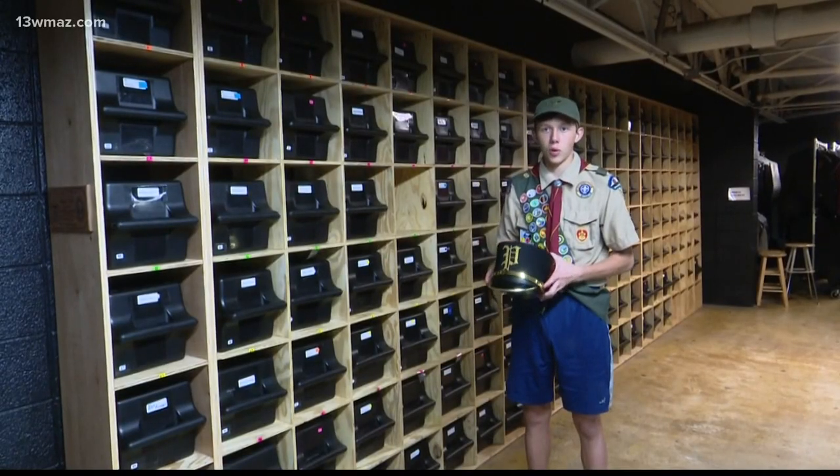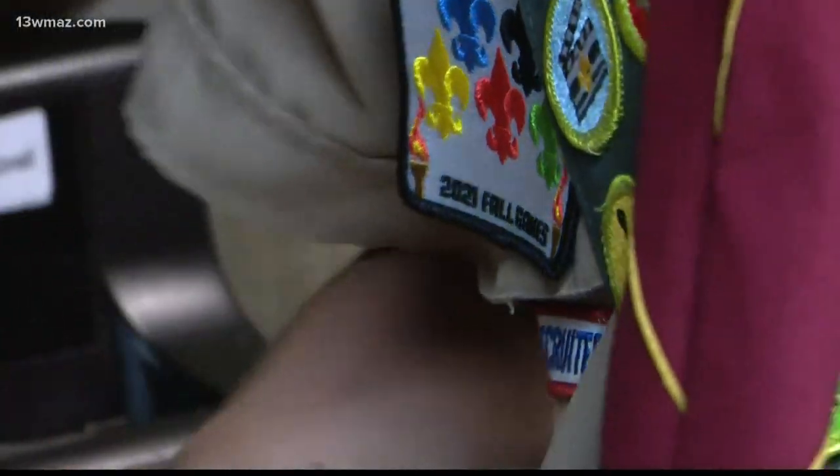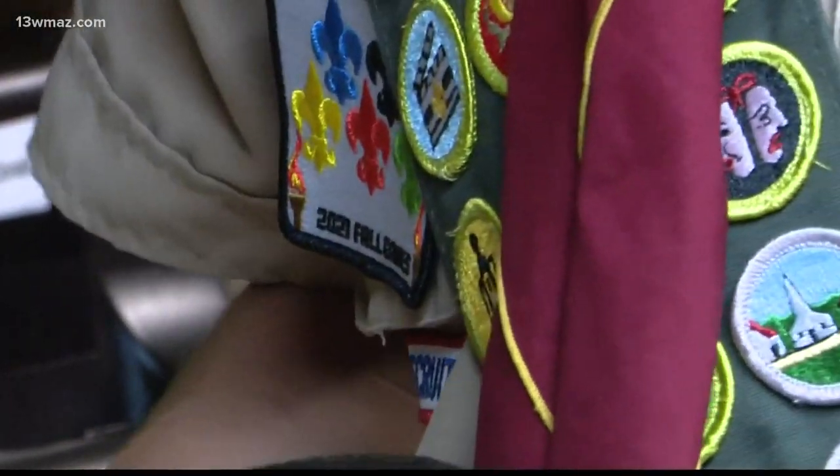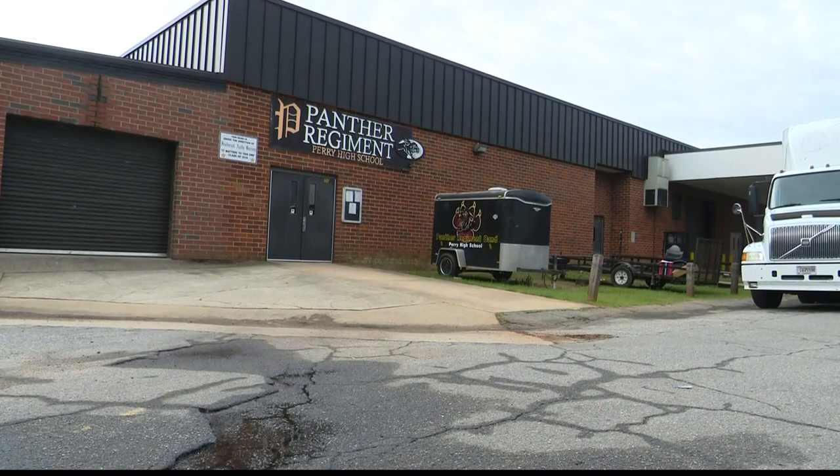The process of making 158 cubbies was not simple. O'Neill, along with a few other scouts and band members, spent a total of 219 volunteer hours putting this together. They started work days in May and finished in late August. Seeing his classmates' reactions made all the hard work worth it.